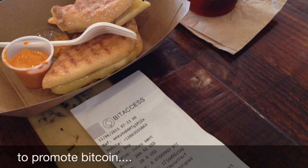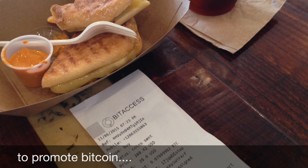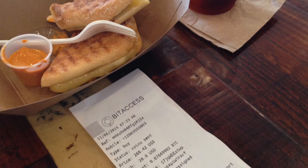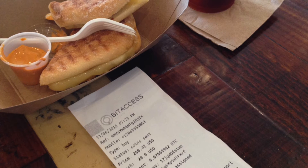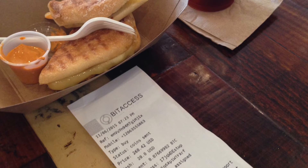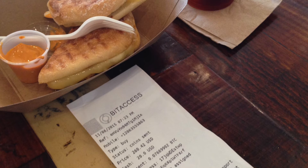He'd like to think they're not a chain — they're an independently owned coffee shop — and that they're a little bit more progressive and outside the box.